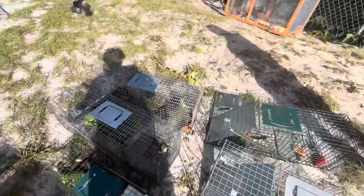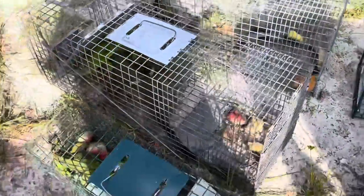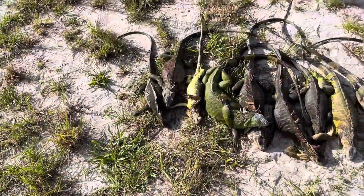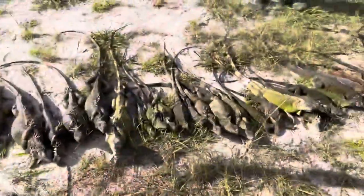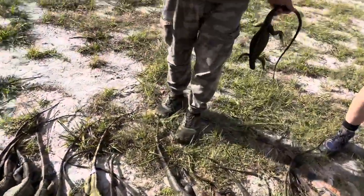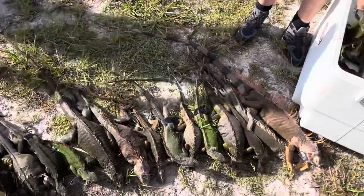Look at the work! Look at the iguanas! Oh yeah, that's a big one. Gotcha! Oh, that is awesome. Feel that — that feels really cool. That does feel really cool. It feels like soft.